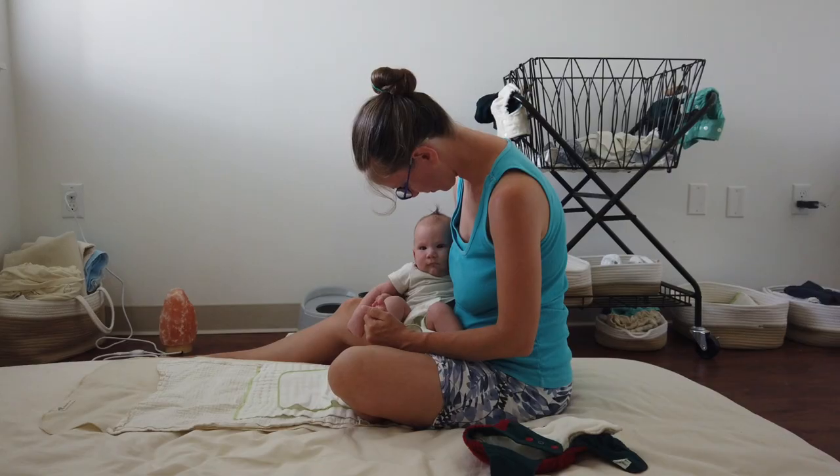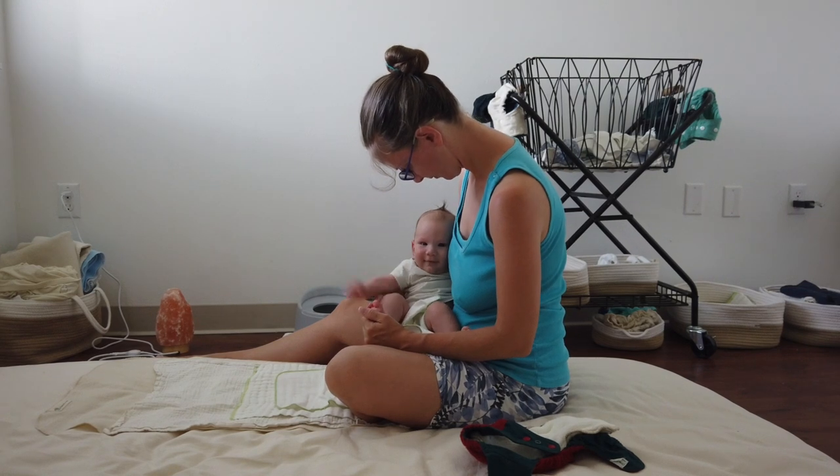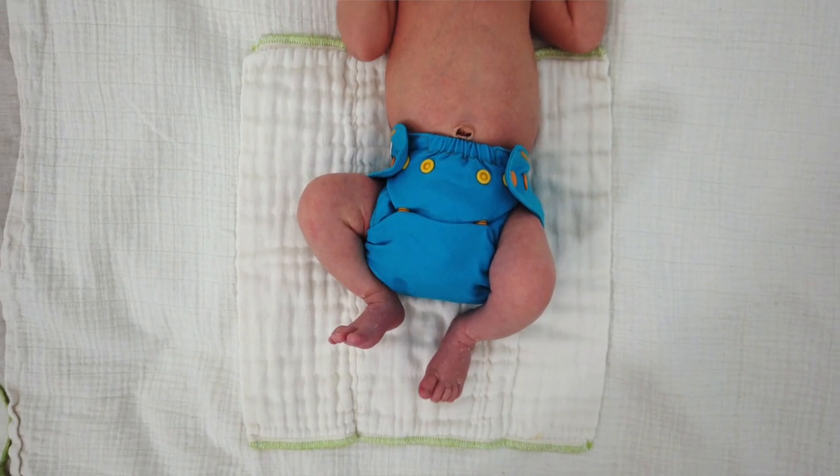Aloha, this is Heidi at Easy Peasy. In this video I'm going to share a three months old update of how it's been going practicing elimination communication and cloth diapering with natural diapers and wool diaper covers. The last update I shared was our newborn update when my son was one month old.